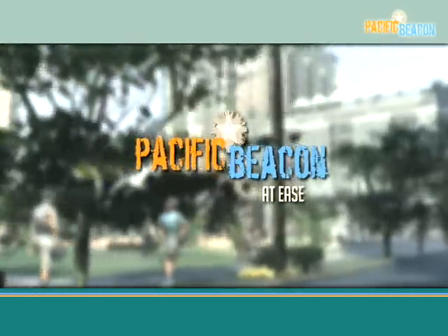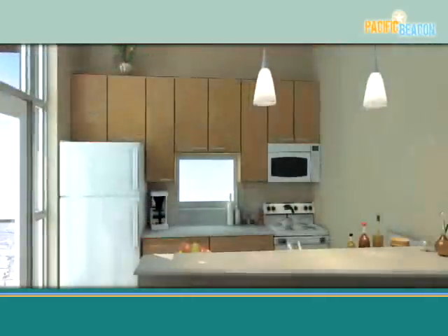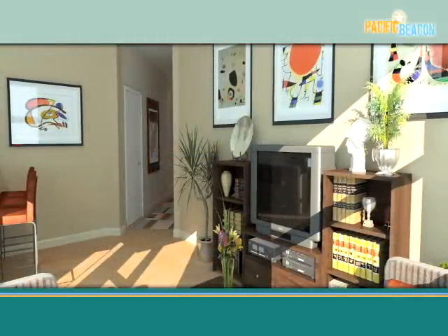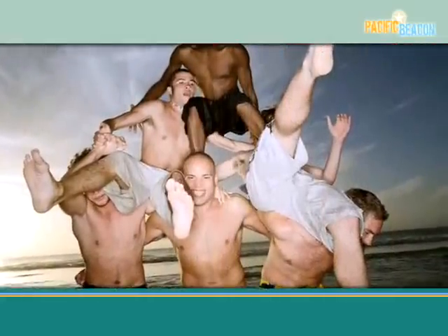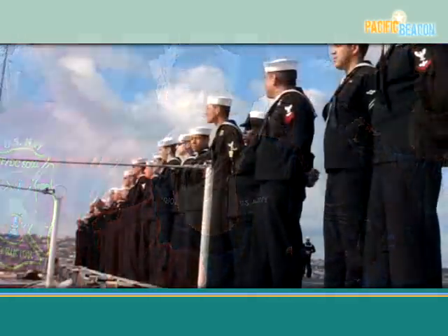Introducing Pacific Beacon, a Clark Pinnacle community that delivers unsurpassed design, technology and function to single sailors at Naval Complex San Diego. Our vision is to give sailors the ultimate living experience on shore so we can give the Navy more focused, more effective sailors at sea.